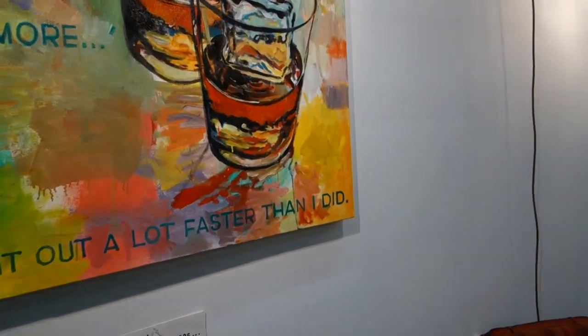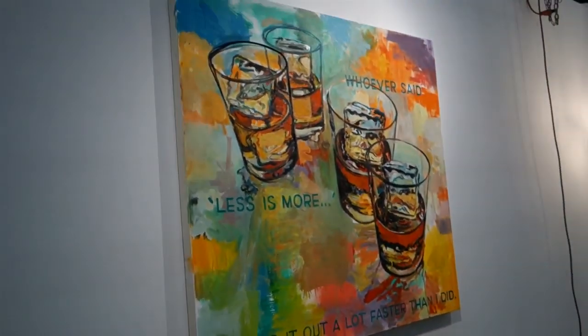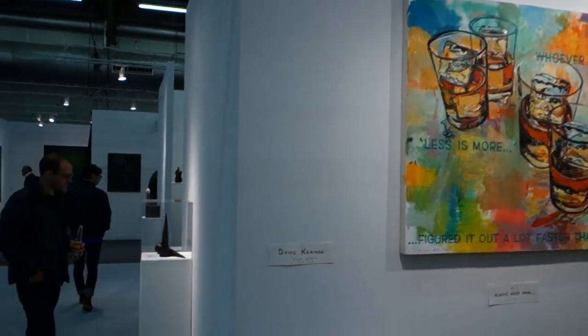Show looks good, David. Hey, how are you? Congratulations. When are you gonna get to work? Came for the bitter end here. You can title your next painting that, man. Congratulations, looks good. All right, it's good to see you.